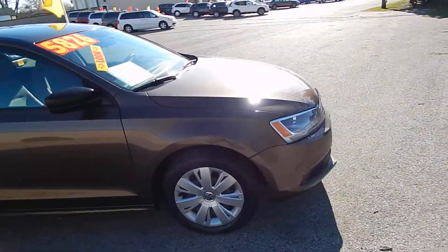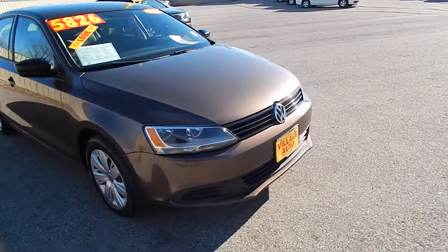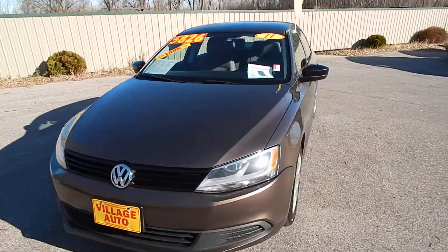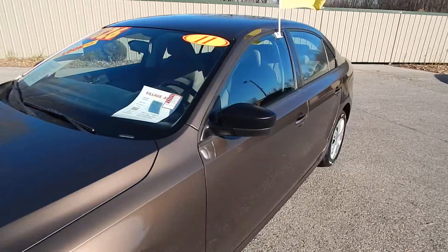This one does come equipped with a 2.0-liter four-cylinder motor and automatic transmission. Great deal for only $5,826.